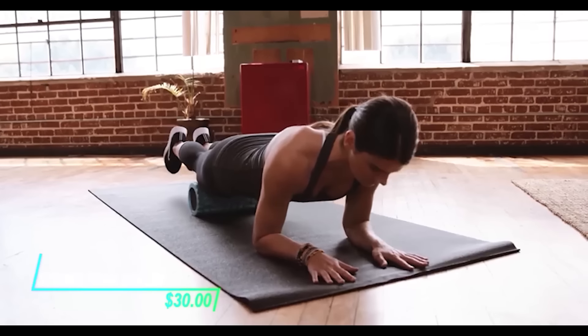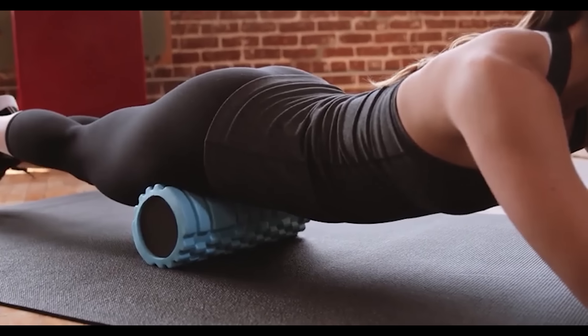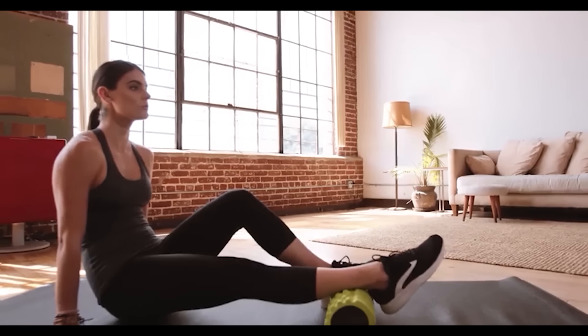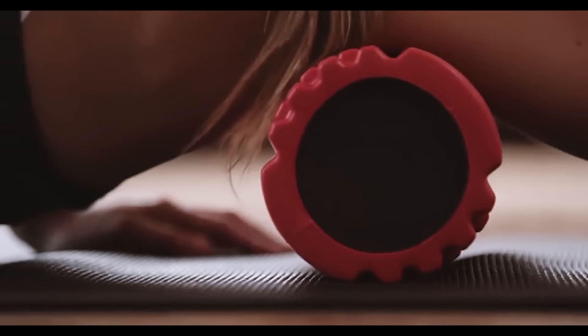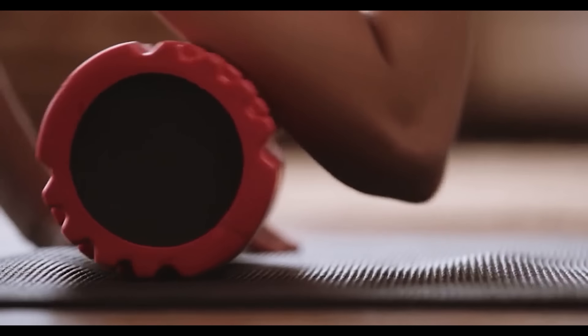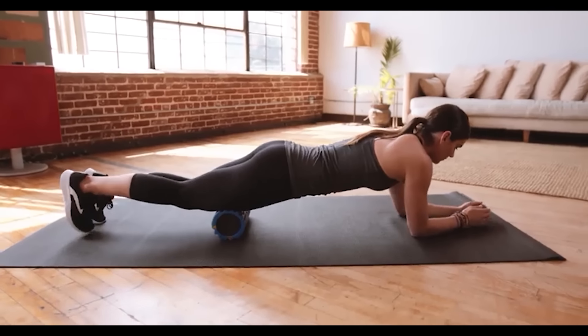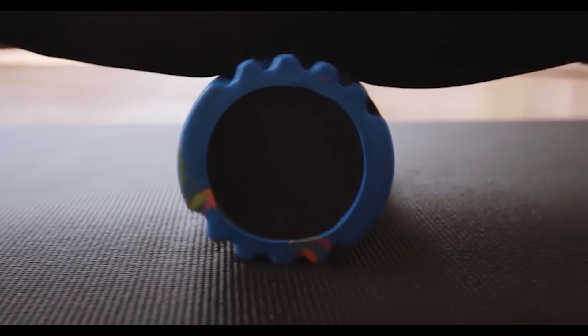This foam roller features a dense inner core that offers firm support for effective muscle relief. Its textured surface is designed to target specific areas, promoting deep tissue massage to alleviate tension. The compact size makes it convenient for home use or travel, allowing easy incorporation into your daily routine. Simply roll it along muscles to improve flexibility and reduce muscle soreness after workouts.